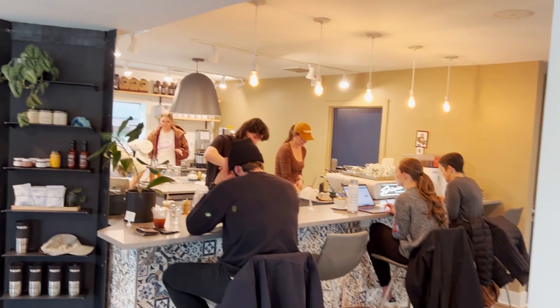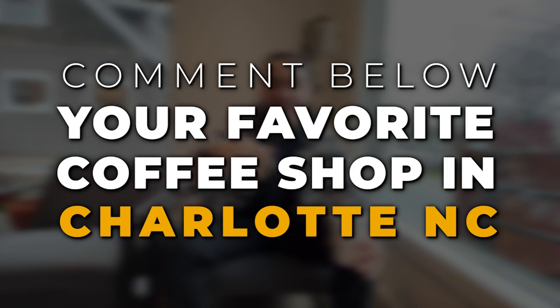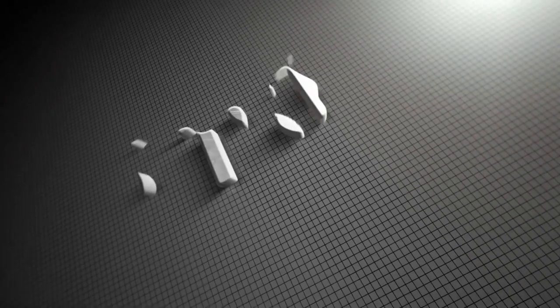I'm curious to know what your favorite coffee shop is in Charlotte. I'm wondering — is it one of the five I showed, or maybe you have a different one? Whatever it is, comment below because I would love to know. But more importantly, for those of you who are thinking about moving to Charlotte, now you have five of my favorite coffee shops that I like to frequent. I hope you get an opportunity to do the same. Until next week, guys — talk to you soon. Bye!